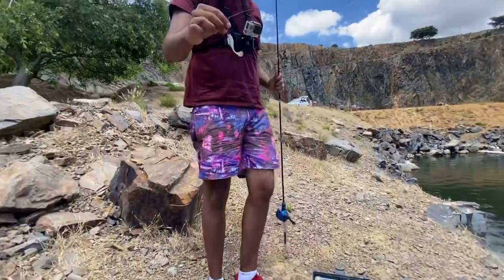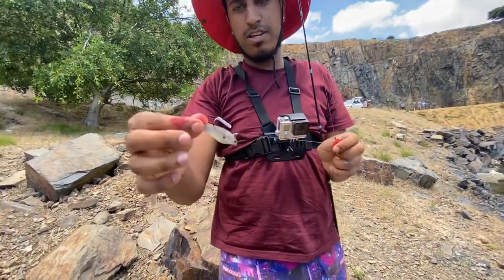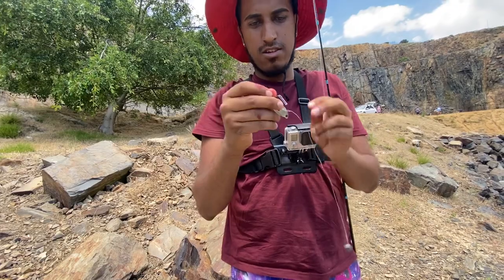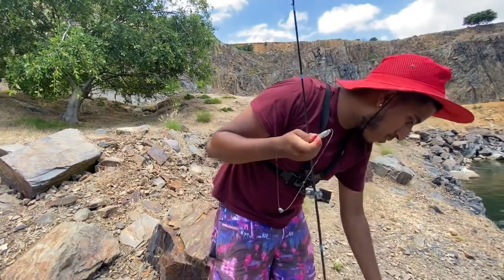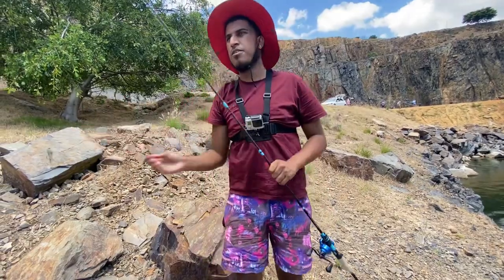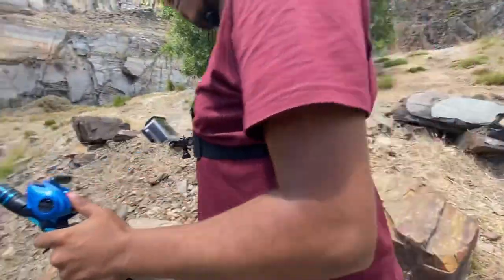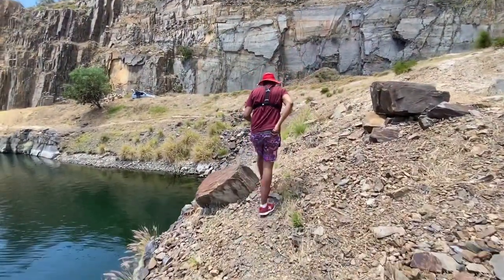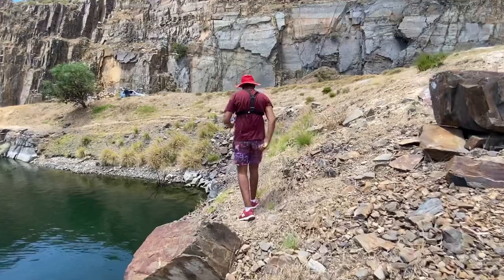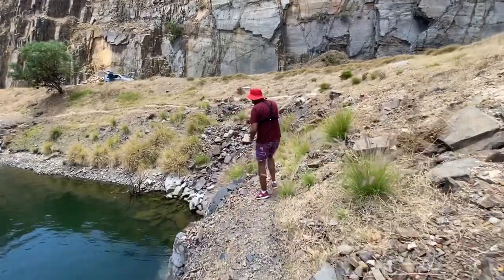I came here for bass, not carp. This is basically what I have - I got it in the starter kit that I bought for bass fishing. As you can see over there, I just need to take this off and open it. It's very sticky.